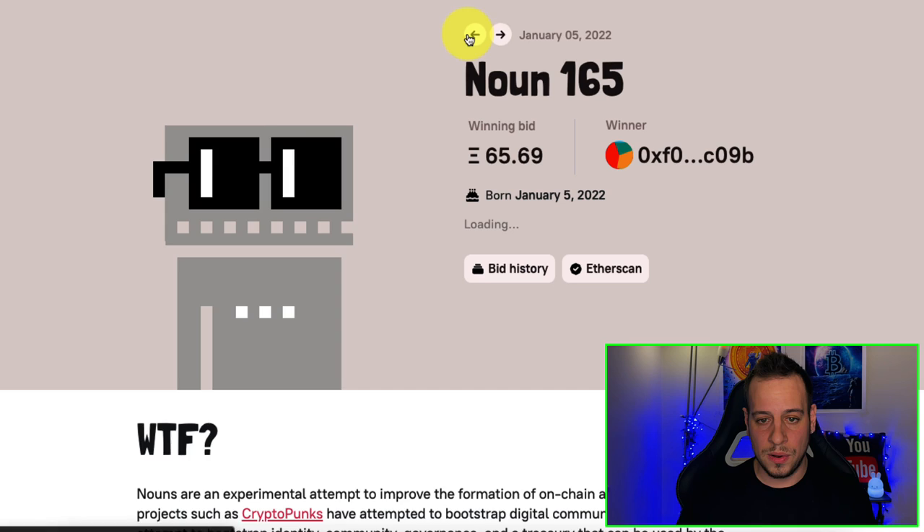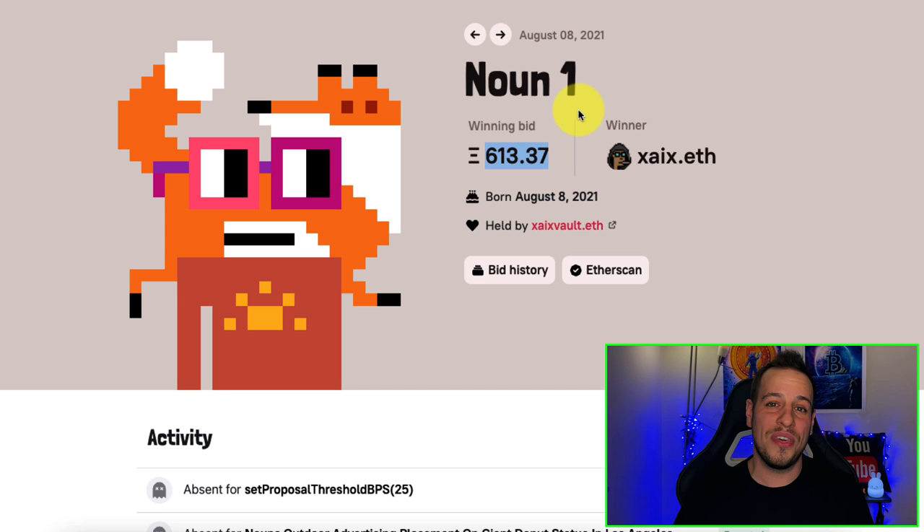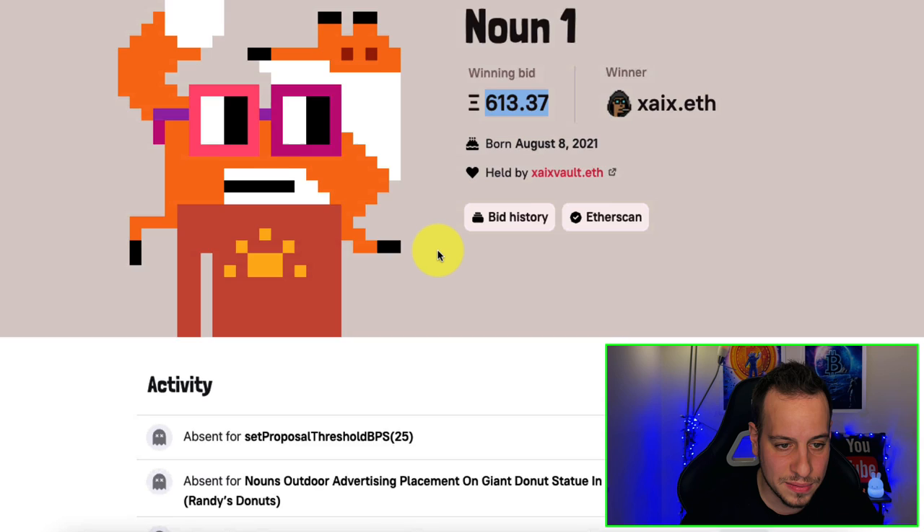By the way, the very first one — Noun #0 — was sold for 613 ETH. That's around $2 million for a pixelated picture.